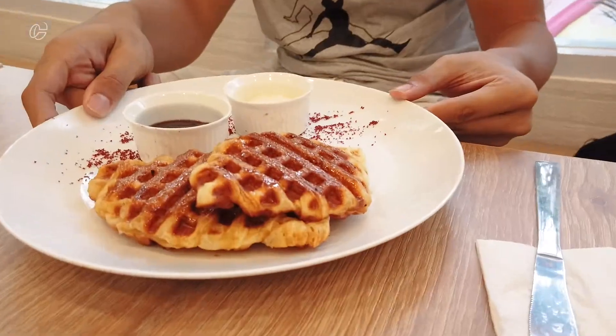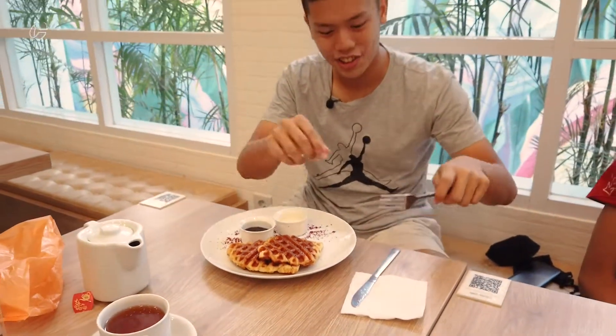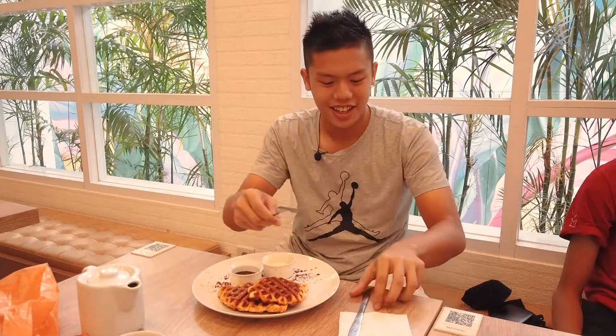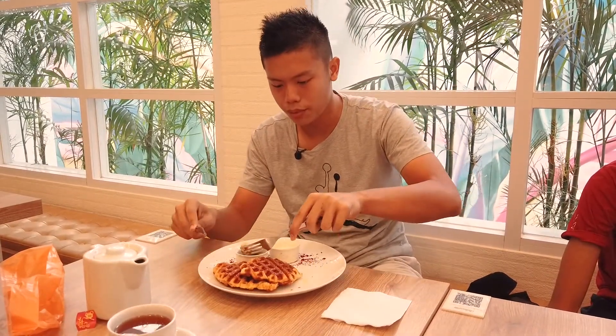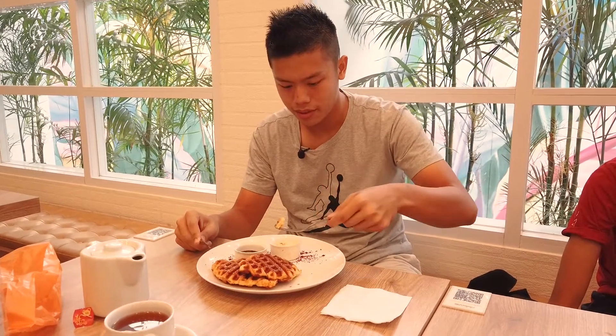So this is the croffle blueberry cheese — there's blueberry, cheese, and waffles. I'm gonna eat it because I'm the food tester. The texture of the waffles is really good, and the blueberry and cheese really mix together — sweet, sour, and salty all together. So it's really, really tasty.